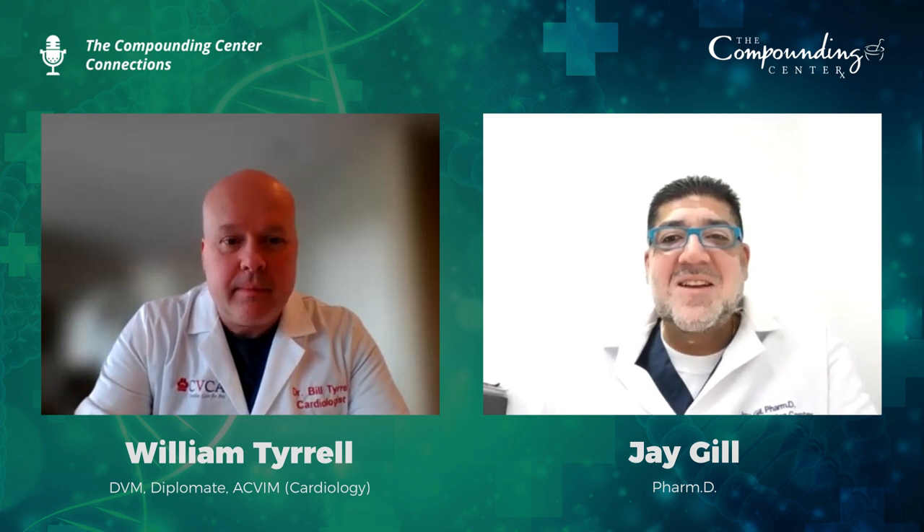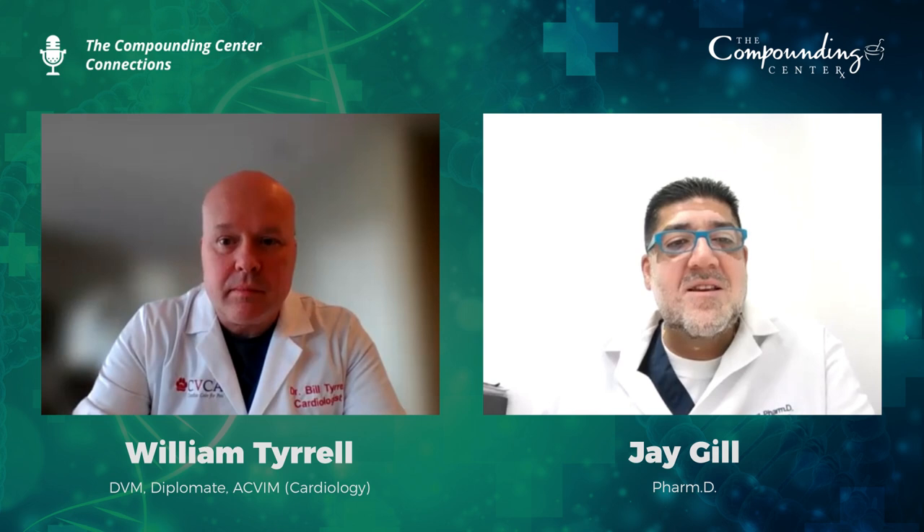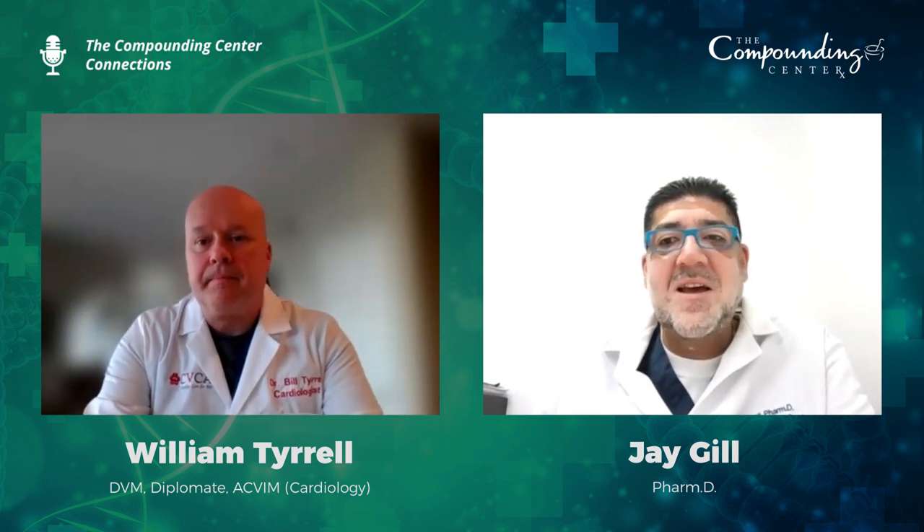Welcome to the Compounding Center Connections, where we talk about different health conditions with our partner practitioners. I'm your host, Jay Gill, a compounding pharmacist from the Compounding Center in Leesburg, Virginia. At the Compounding Center, we collaborate with practitioners and create custom medications to help our patients get better.